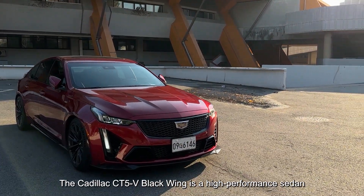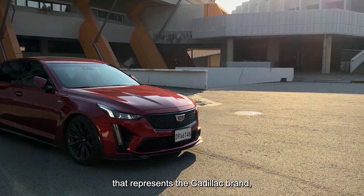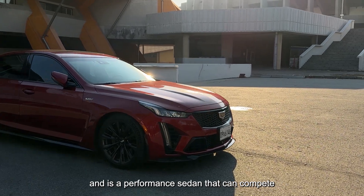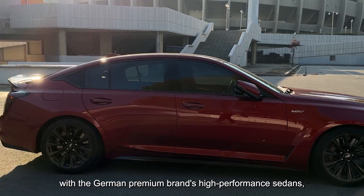The Cadillac CT5-V Black Wing is a high-performance sedan that represents the Cadillac brand and can compete with the German premium brands' high-performance sedans.